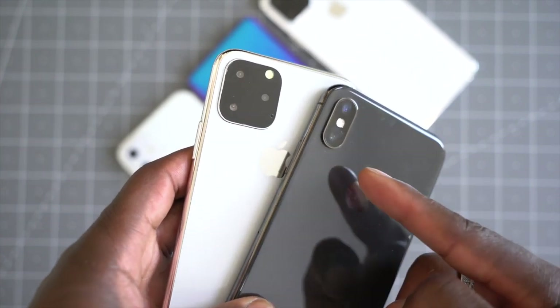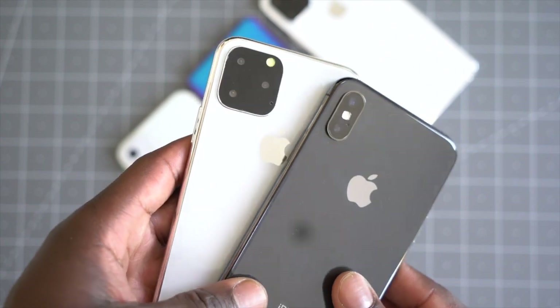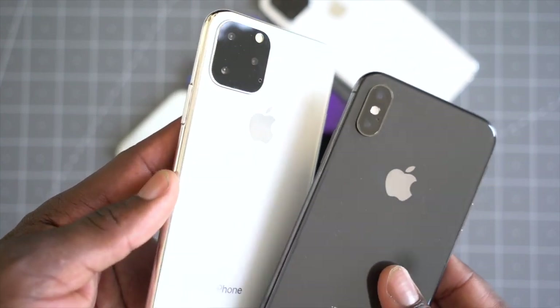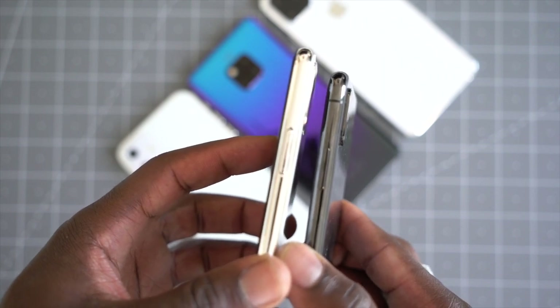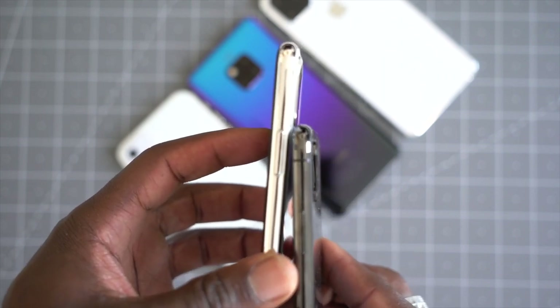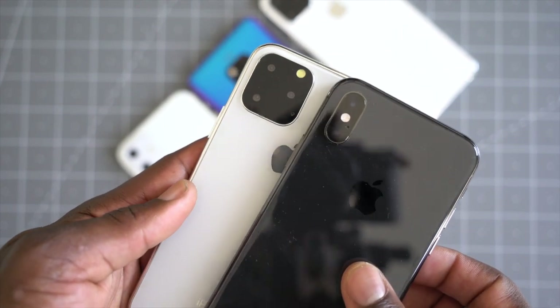Looking at the iPhone X, you can see what it's like. At the moment the camera is just vertical — straight down with the flash in the middle there and then the microphone, which is really nice. It's basic, it's simple, there's nothing wrong with that. But Apple haven't done anything drastic in a long time in terms of the design of their devices, and it just leaves people wondering what's going on.